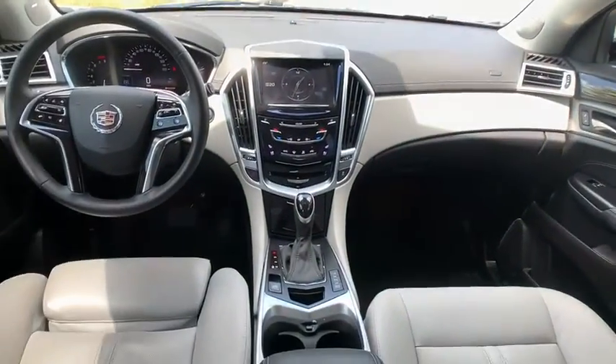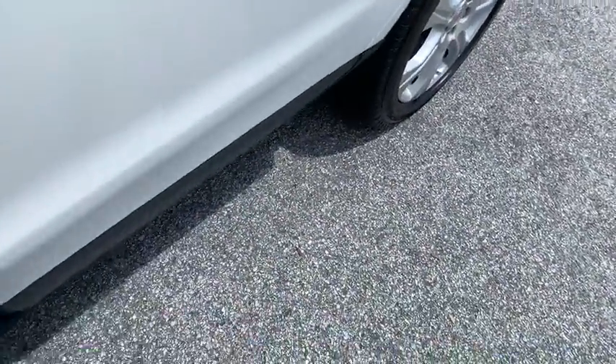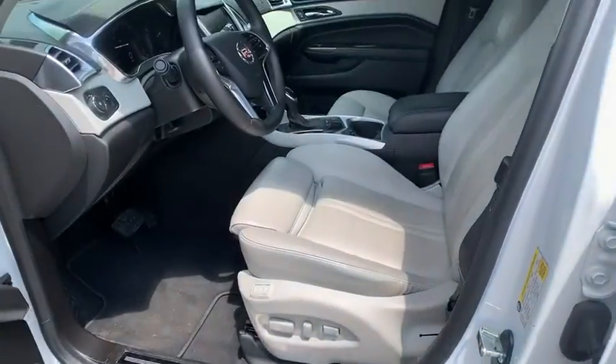Navigation system, stability control, leather-wrapped steering wheel, Bluetooth, adjustable steering wheel, power steering, four-wheel disc brakes, keyless start, floor mats, cruise control, aluminum wheels.